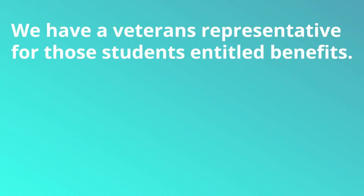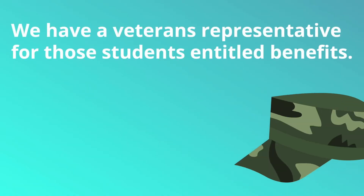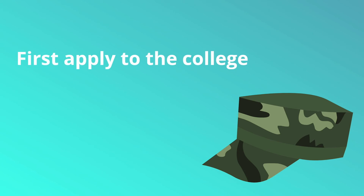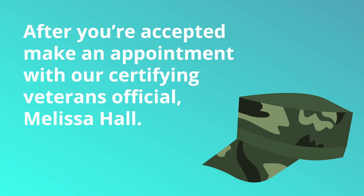One of the other areas that we have in the office is a Veterans Representative. This is for our students entitled to Veteran Benefits. Please apply to the college as a degree or certificate seeking student, and after you're accepted you should make an appointment with our Certifying Veterans Official. Her name is Melissa Hall, and her appointments are available for booking online through our Veterans Services page on our website.